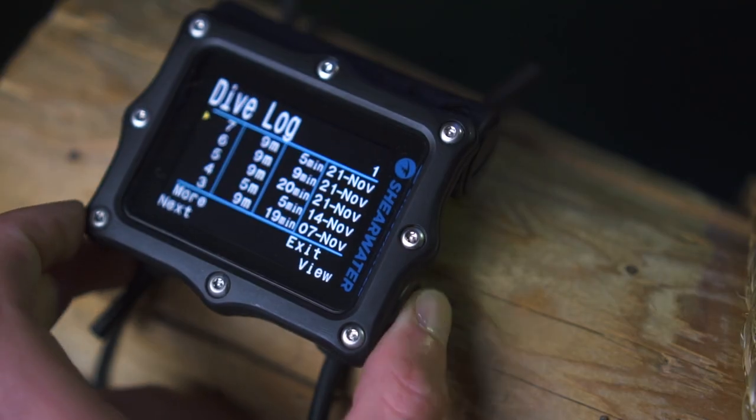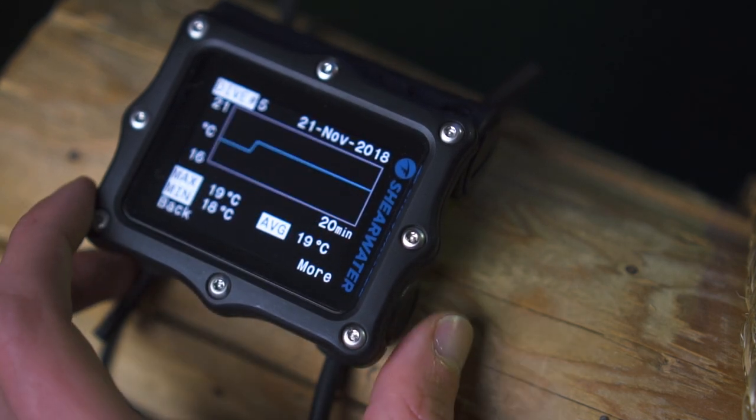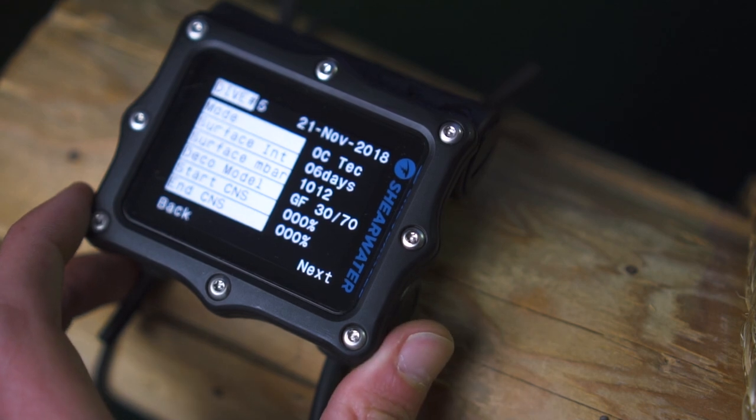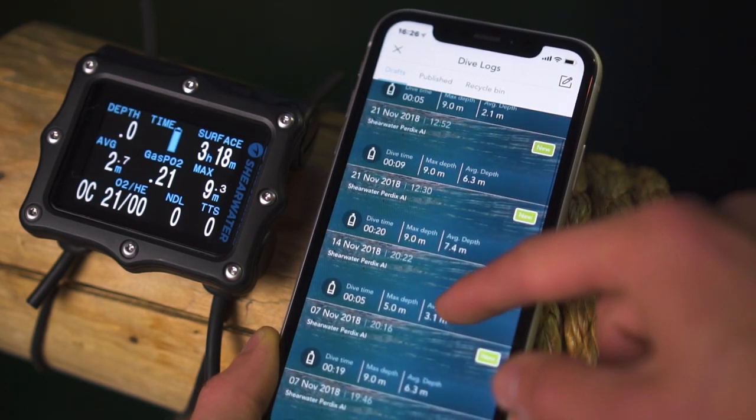With every Perdix you get free desktop software to log all your dives. Not that there's any need to upload everything, since the Perdix can hold up to 1,000 hours of diving. But if you do, you can use the Bluetooth connection, which works with both Android and iOS.